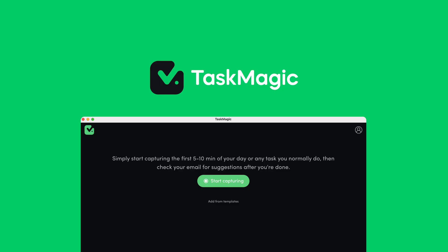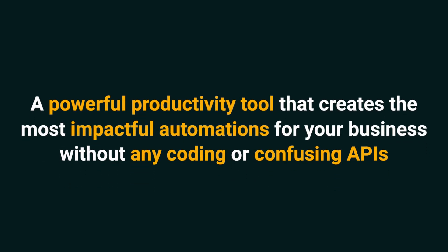Hey Sumo-lings, it is Chris here with AppSumo, the best place to get insane deals on business software. Today, we're taking a look at TaskMagic, a powerful productivity tool that creates the most impactful automations for your business without any coding or confusing APIs.